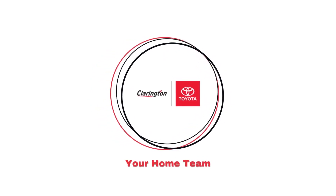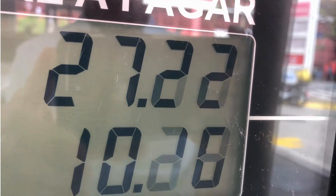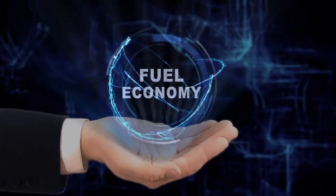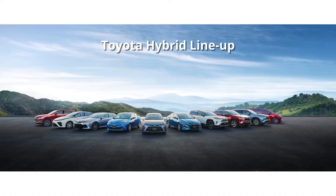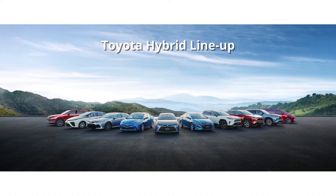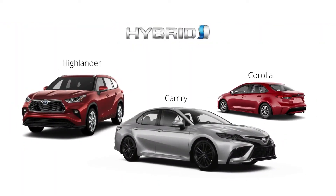Hi, I'm Doug from Clarington Toyota. With the rising price of fuel, a lot of people have been turning to hybrid vehicles. They're looking for fuel economy without sacrificing performance or features. The good news is that Toyota offers a hybrid version of virtually every vehicle in the lineup, meaning you can find a Toyota hybrid model that suits your exact needs.